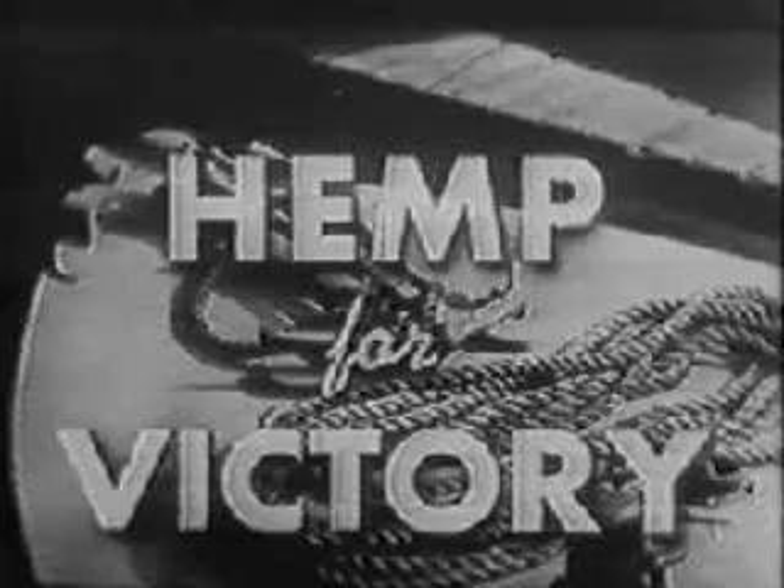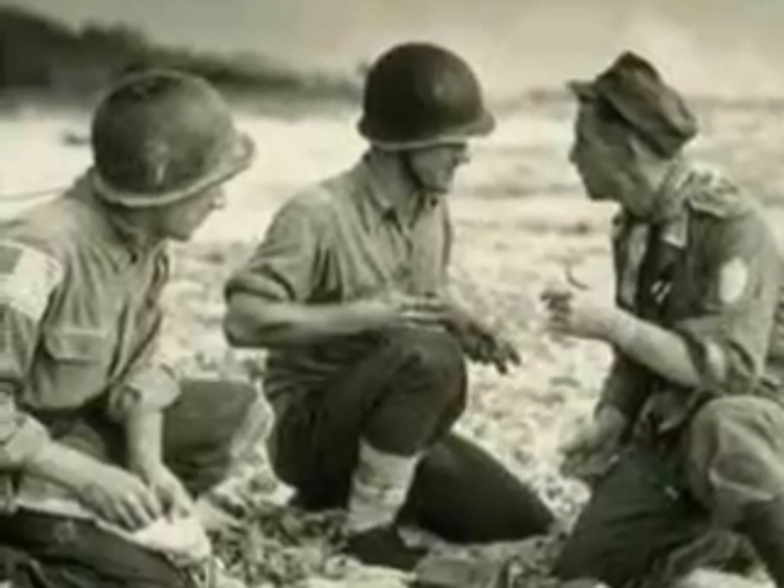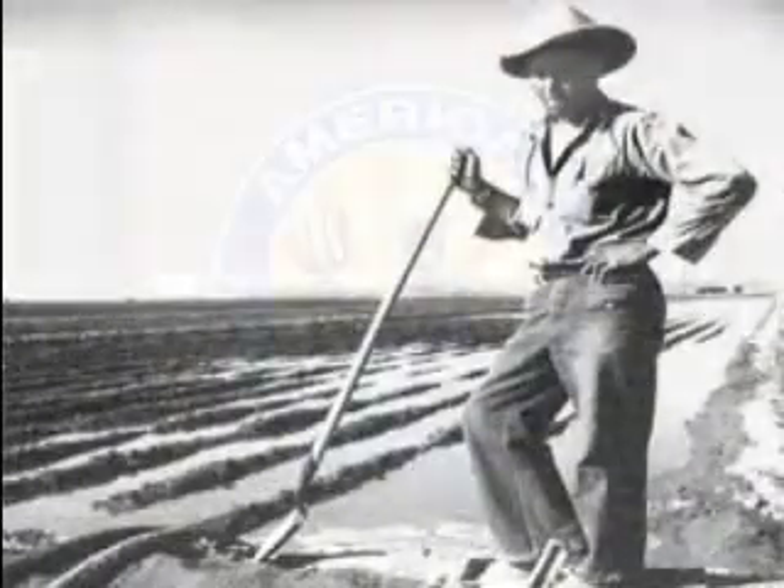Even during the war, soldiers' uniforms were made of hemp, and there was an encouragement for people to grow hemp. At one time, you could even pay your taxes with hemp in this country.